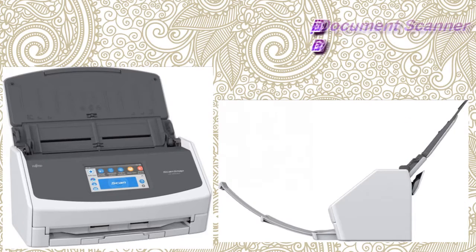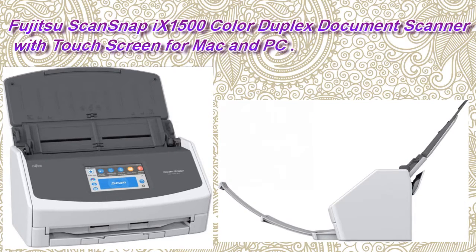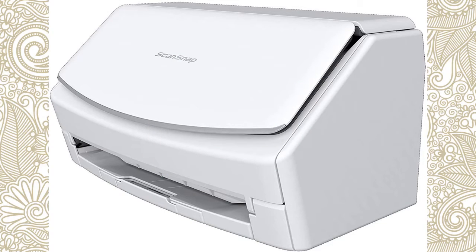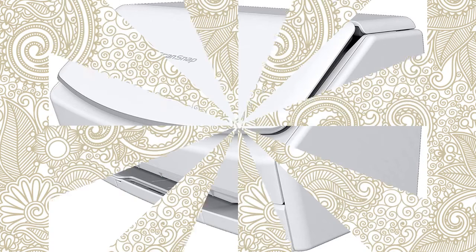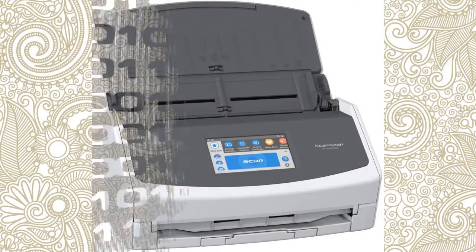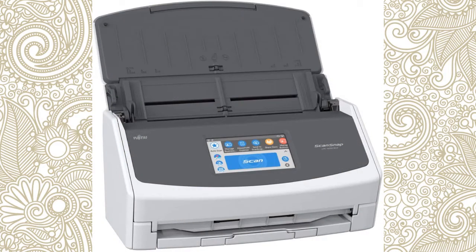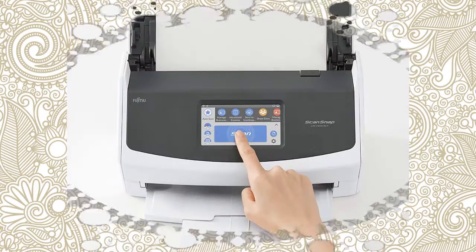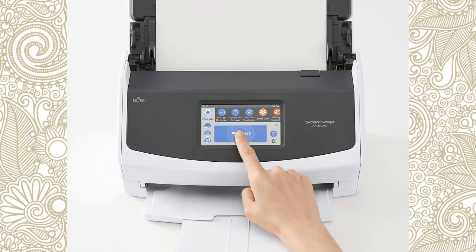Number 5: Fujitsu ScanSnap X1500 Color Duplex Document Scanner with Touchscreen for Mac and PC. About this product, double-sided scanning with advanced paper feeding system. Scan your documents, business cards, receipts, and photos. Power requirement: AC 100-240V. Large, easy-to-use 4.3-inch touchscreen allows you to easily scan to your preferred destinations. Scan to Google Drive, Dropbox, your desktop folder, and more.